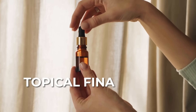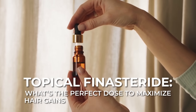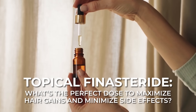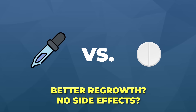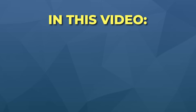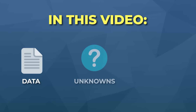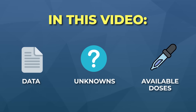Today we are tackling a huge question that comes up all the time: what is the best dose of topical finasteride? Is there a sweet spot dose that maximizes hair gains and also minimizes side effects? And if we switch to a higher dose, does that allow for better hair regrowth while still protecting us from the side effects of oral finasteride? We're going to dive into the data, the unknowns, and the available doses so you can start making more informed treatment decisions.